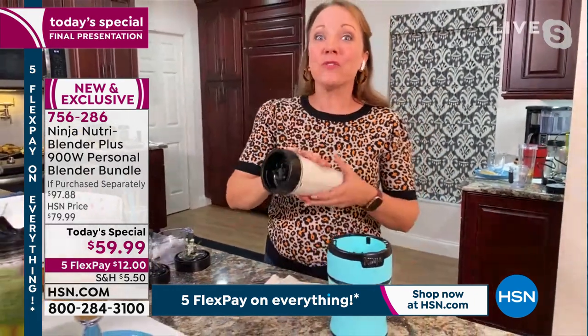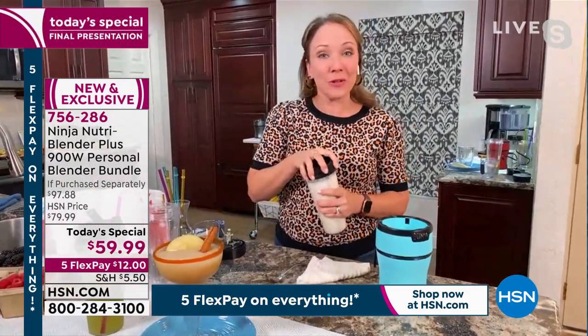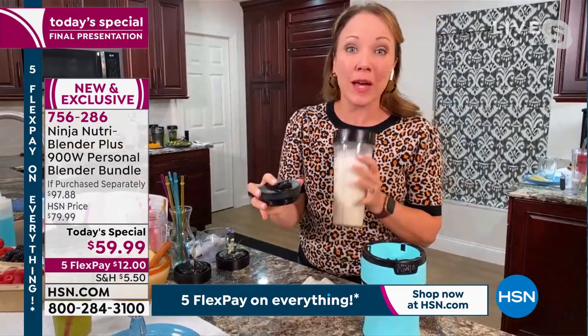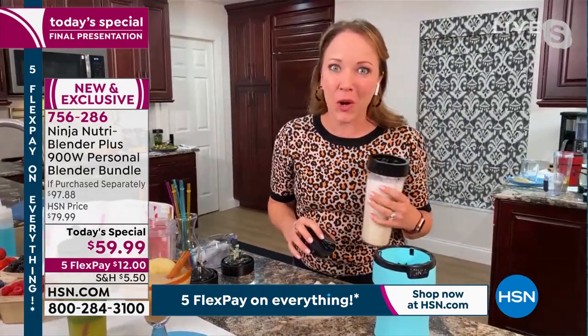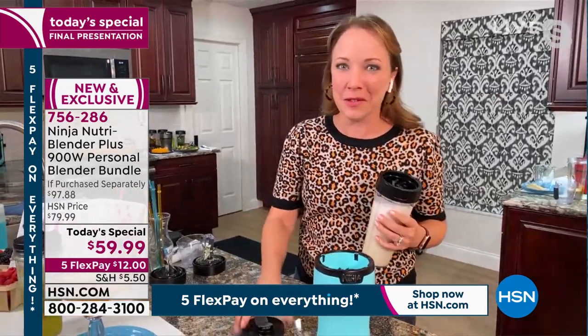That's how easy it is to make almond milk at home. I can use the sauce and dressing lid and pop it in the fridge so I have my almond milk ready for smoothies or coffee drinks — made quick, easy, and fresh at home in just 10 seconds. The blades can power through things like that.